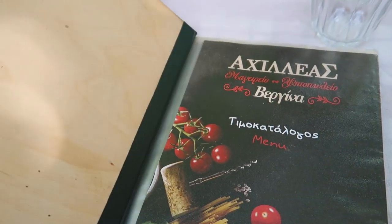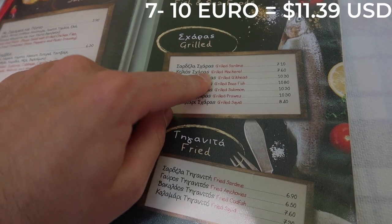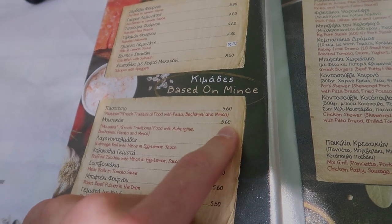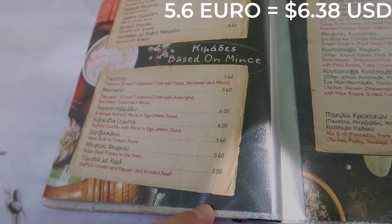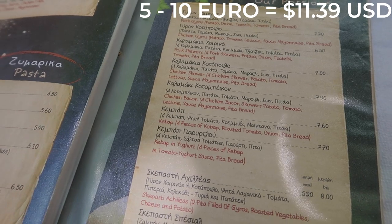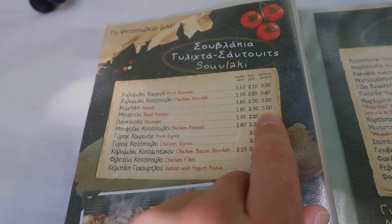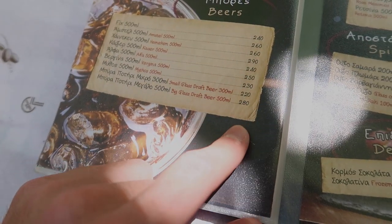We've made it to lunch and we're looking at a pretty normal menu — seating is outside. Greek salad is 5 to 6 euros, but other salads are actually cheaper. Seafood from the Mediterranean is 7 to 10 euros. Moussaka is 5.60, and meatballs in tomato sauce is also 5.60 — the traditional dishes are cheaper. Gyros are 5 to 10 euros depending on the meat. Kebab sandwiches are street food price at 3.50 euro. Soft drinks are mostly 1.50 euro and beer is mostly less than 2.50 euro.